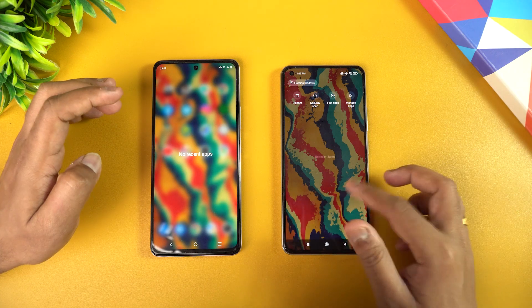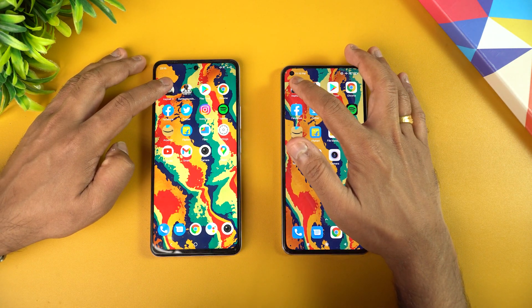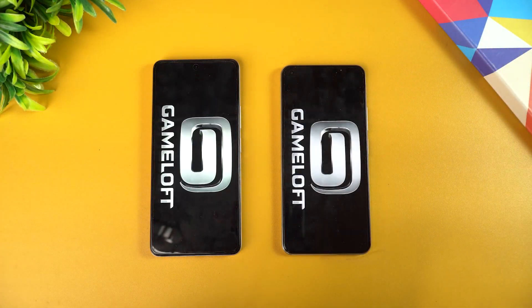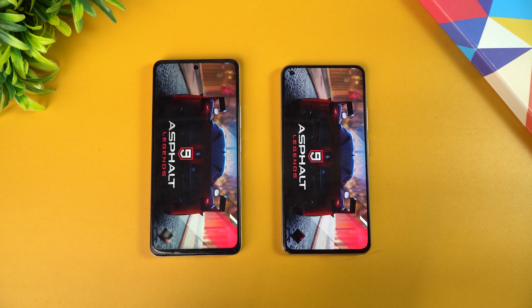We'll be opening 16 apps and see which opens faster. Let's get started with Asphalt 9. Both devices have game mode enabled, so both run with Game Turbo which optimizes the game. Let's see which of these opens faster.